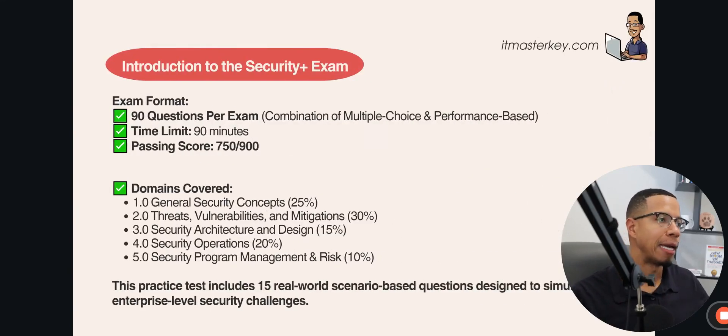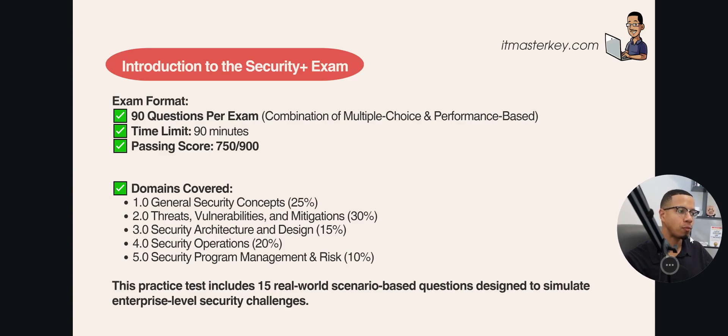The Security Plus is a certification that can lead to a lot of opportunities in cybersecurity and tech in general. It's a 90-question exam and you have 90 minutes to knock out those questions. This certification is pretty difficult because it leaves a small window for error — you need 750 out of 900, which means you need to get just over 80% of the questions correct.